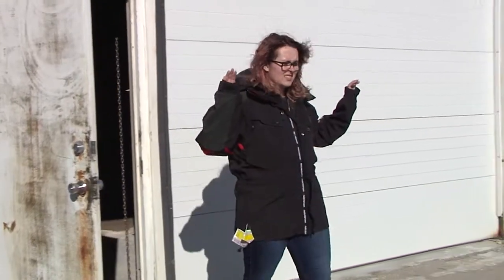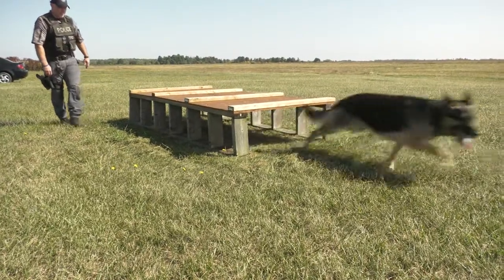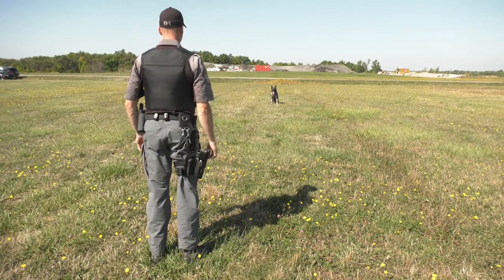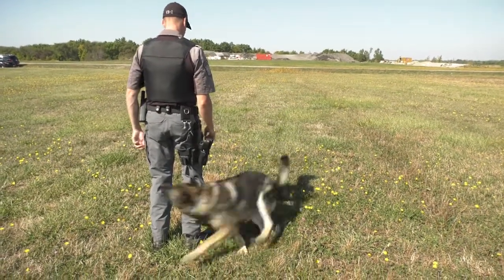The dogs operate for approximately five to eight years depending on their health and their age when we start them. Typically we start them at about a year and a half and they're on the road trained at two years old. After their terms of service the K9 dogs stay with their handlers.